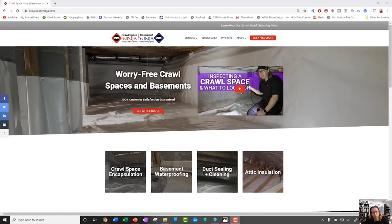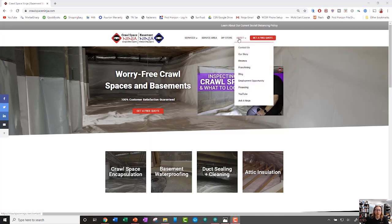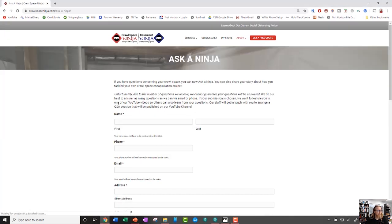Before I get into the question from Josh about the ductwork, I thought I'd tell you a little bit about the Ask a Ninja program. Not everybody knows how to ask a ninja, so I thought I'd show you right here on our website. When you go to crawlspaceninja.com, you go up to the About section and scroll down to Ask a Ninja. You don't click on anything — you just hold your mouse over it and scroll down to Ask a Ninja, and this pulls up this area here.